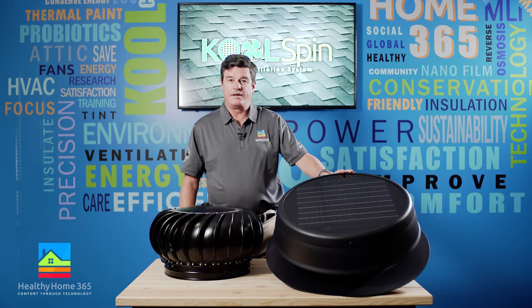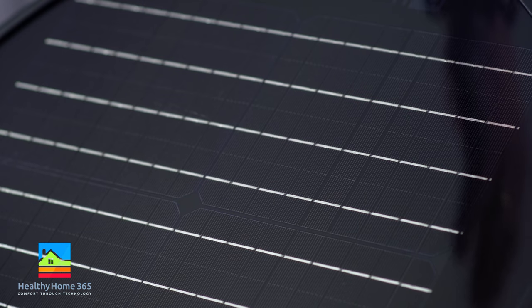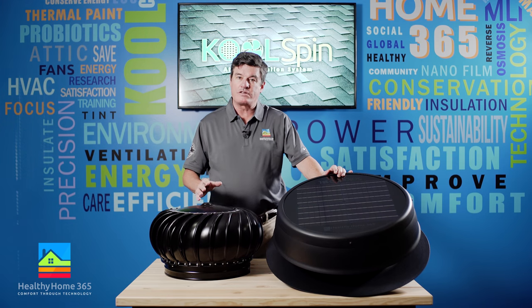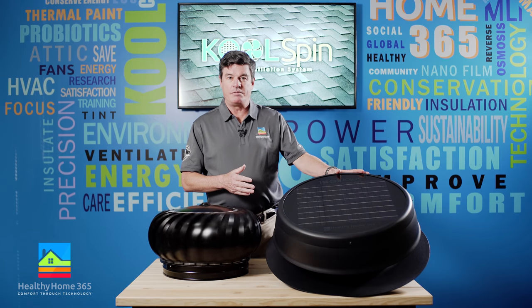Our CoolSpin Solar Fan is made with a high-impact, hail-resistant, 24-watt solar panel that delivers durability and power. Unlike a standard Whirlybird, which ventilates only up to 10 cubic feet of air per minute and requires a considerable breeze to get there, this ventilates up to 1,200 cubic feet of air per minute.